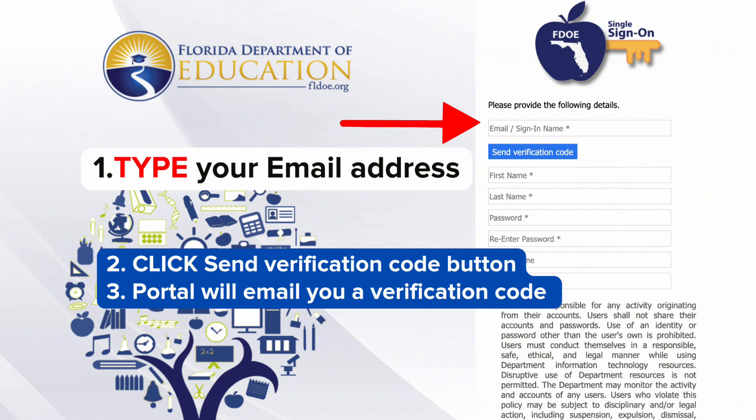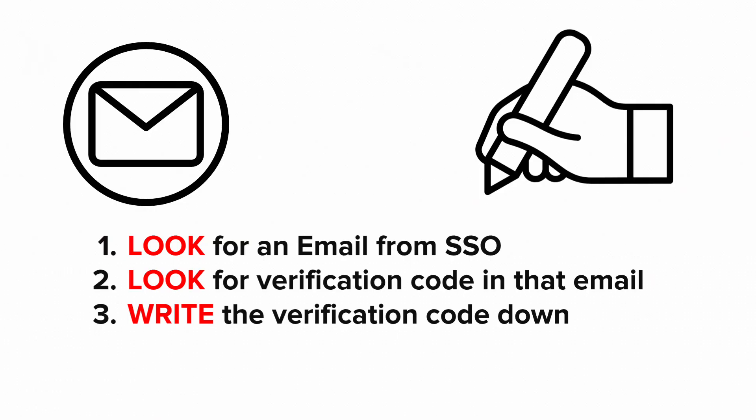The portal will email you a verification code. Look for an email from SSOTest. Now look for the verification code.